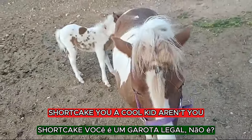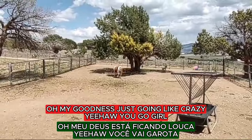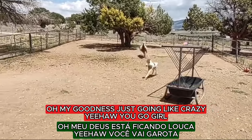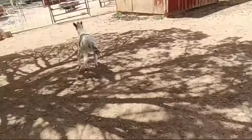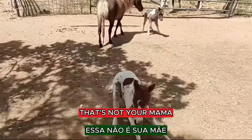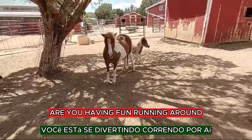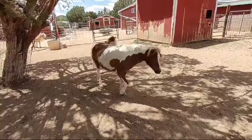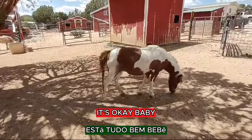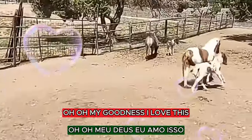You're a cool kid, aren't you? And the baby — oh my goodness, just going like crazy. Yeehaw! Oh, that's not your mama. Oh boy, are you having fun running around? Oh my goodness, I love this.